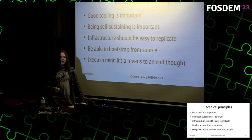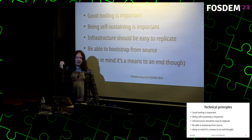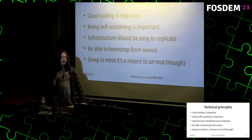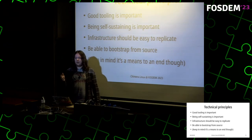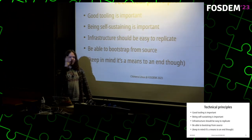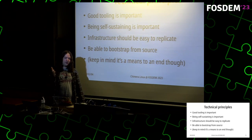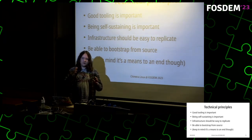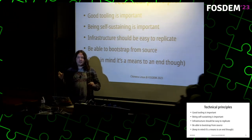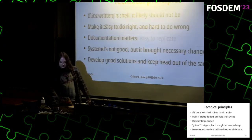Bootstrappability is sort of a double-edged sword. Some people don't care about it at all and use massive binaries downloaded from the internet. On the other side, some people insist on complete bootstrappability from source for everything, even if it involves completely cursed things. For example, to bootstrap the Haskell compiler from source you have to go through an ancient unmaintained Haskell compiler that only targets 32-bit x86 from around 2004, then iterate through newer versions to eventually reach GHC. It's a means to an end.